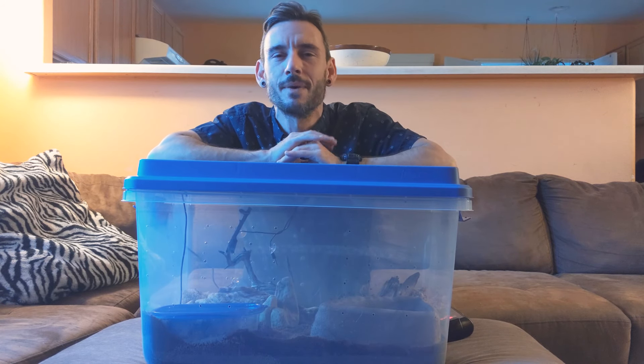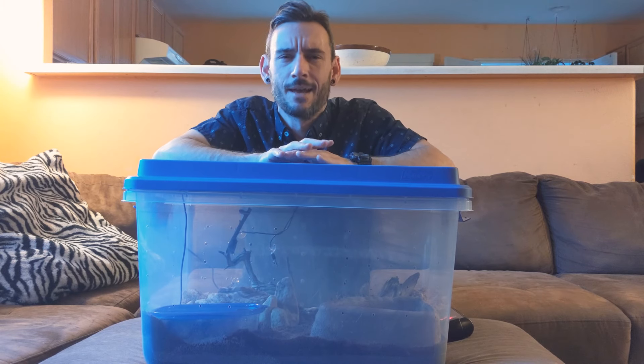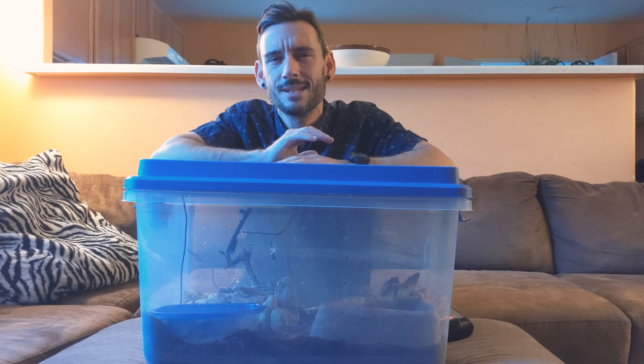Hey everyone, it's Lane here from ReadyPedGo. Today I'm going to be pulling out one of my favorite new animals, my newly acquired albino ball python, Starburst.